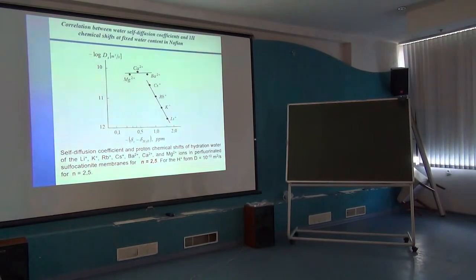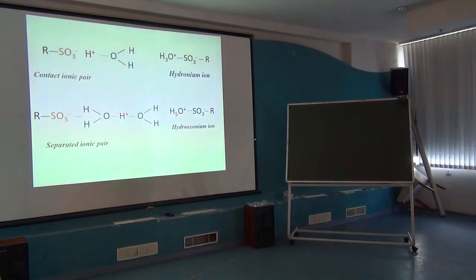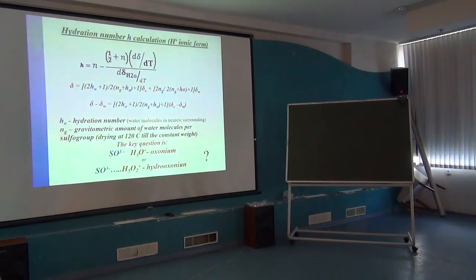We have to understand how the hydration process takes place. There are two ways to investigate the hydration process and to calculate the hydration number characterizing ion hydration. One way is to investigate the temperature dependence of chemical shifts; another way is to investigate the water content or concentration dependence. The key question for H+ is: is this oxonium ion the elementary particle, or is it hydroxonium ion?